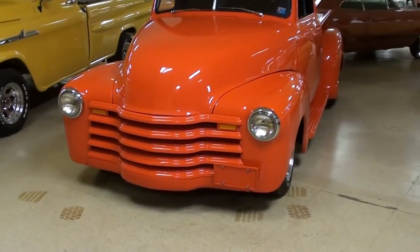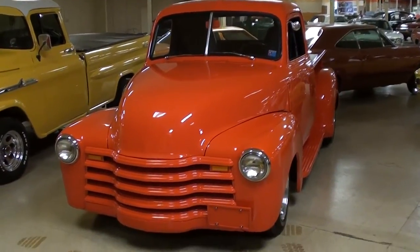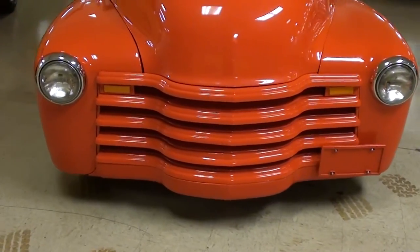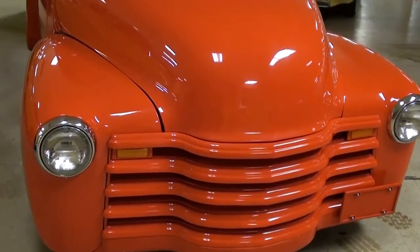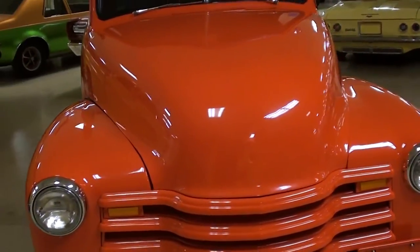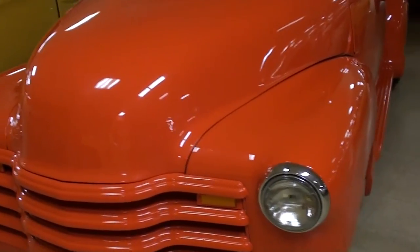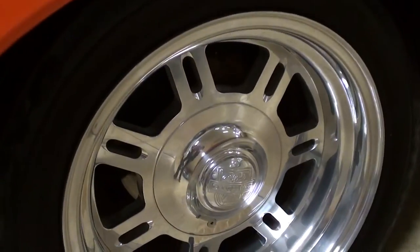Hey everybody, coming to you from Gateway Classic Cars outside of St. Louis, Missouri. I thought you'd like to look at this 1952 Chevrolet pickup — it's a nice-looking hot rod. They've deleted the front bumper and painted in the grille slats to make it all look nice and smooth. That paint looks really slick on there, and it's riding on some aftermarket aluminum wheels.